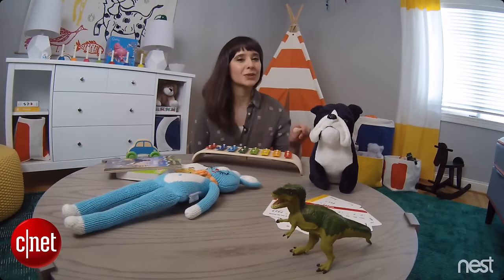So we decided to install four in the CNET Smart Home: one in the living room, one in the garage, one in the entryway, and of course one in the kids room.